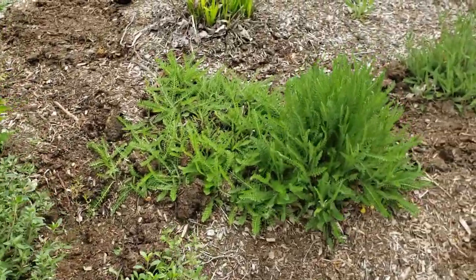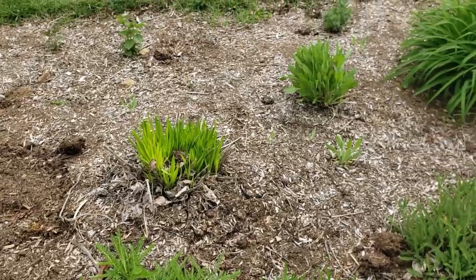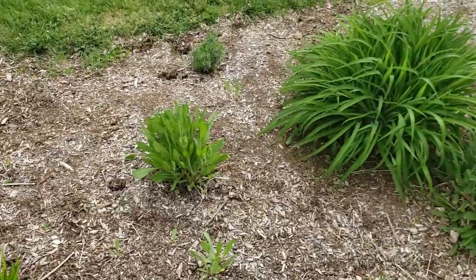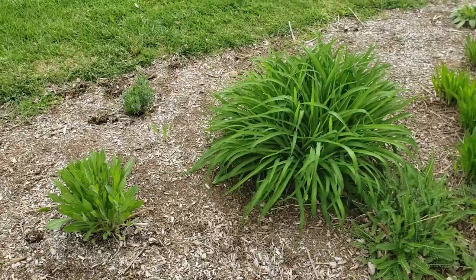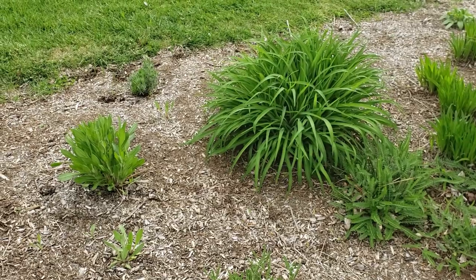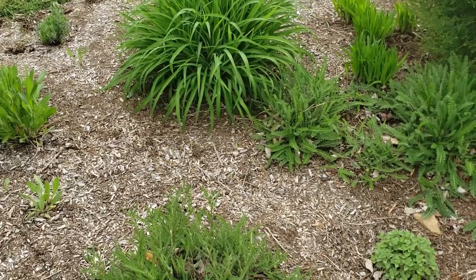Over here I have some yarrow, some more liatris, and some blanket flower. There's a lily — my lilies out here by the street get eaten by the deer and I have to spray them, especially right after it rains. Sometimes I don't get outside to spray and the deer will come eat the lilies, so I do have trouble with lilies.